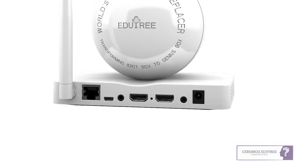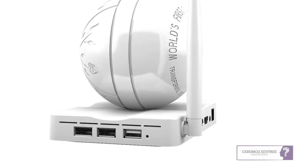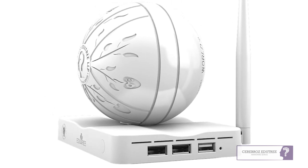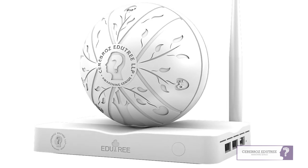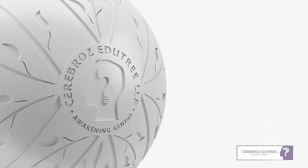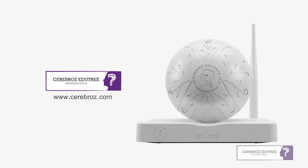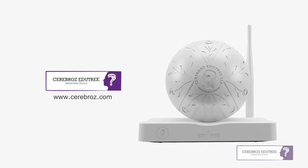This is just the beginning of a new era of technology and education, where we use technology rather than getting used by it. The beauty, creativity, and innovation of EduTree will never cease to amaze you. Join us on this wonderful journey and safeguard the future for you and your loved ones. Thanks for joining us.